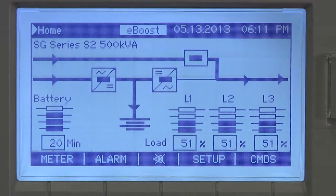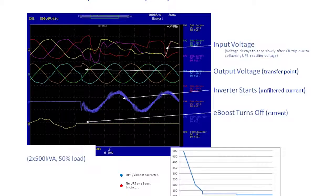What you just saw was the system utility fail. Both UPS modules went into backup battery mode with inverters coming on simultaneously. Then when the utility returned, both rectifiers came back on. Additionally, both UPSs transferred to eBoost mode immediately. You can see here, looking at the waveform, that there is very little deviation in the output system voltage.